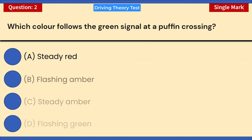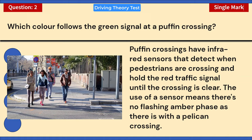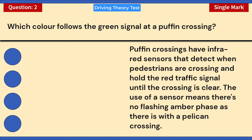Which color follows the green signal at a puffin crossing? A) Steady red. B) Flashing amber. C) Steady amber. D) Flashing green. Correct answer: C — steady amber. Puffin crossings have infrared sensors that detect when pedestrians are crossing and hold the red traffic signal until the crossing is clear. The use of a sensor means there's no flashing amber phase as there is with a pelican crossing.